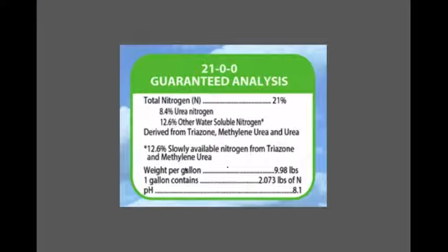This is the guaranteed analysis you'll see on the product label. It's 21% nitrogen. Eight percent of that 21% is urea, available immediately. Then 12.6% of that 21% is the slow-release triazone and methylene urea. So the 8.4% represents 40% of the total 21%, and the 12.6% is the 60% of the total 21%.